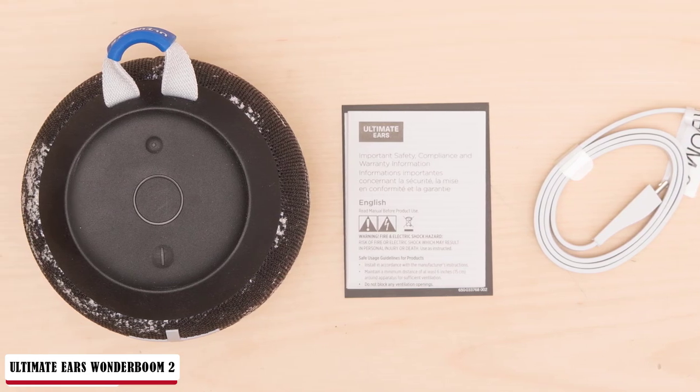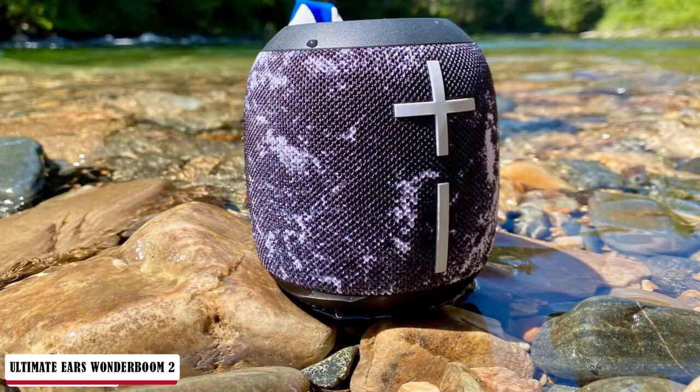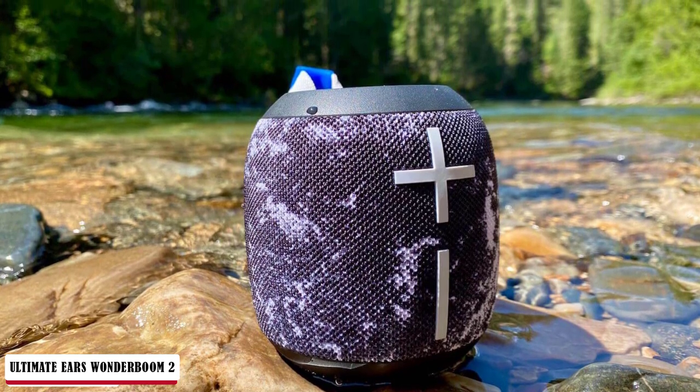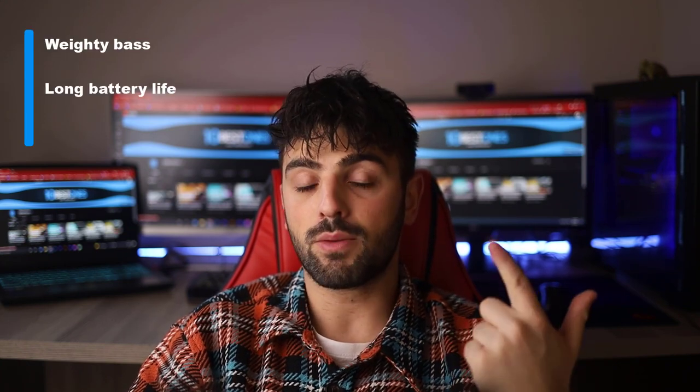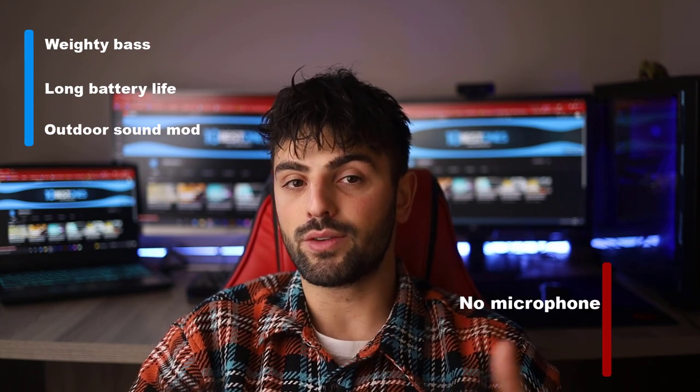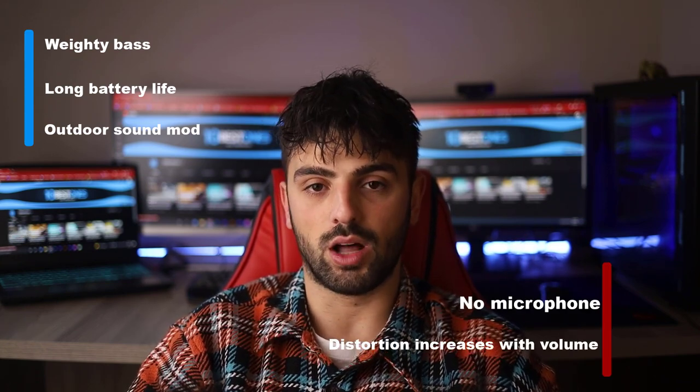Battery life has been increased to 13 hours, up from the 10 hours of the original Wonderboom, and a full charge still takes just under 3 hours. Not only is the new model waterproof and designed to float, it's also sand and dust proof thanks to a full IP67 rating — handy if the Wonderboom 2 ends up being buried on your picnic or beach party. Pros: weighty bass, long battery life, outdoor sound mode. Cons: no microphone and distortion increases with volume.